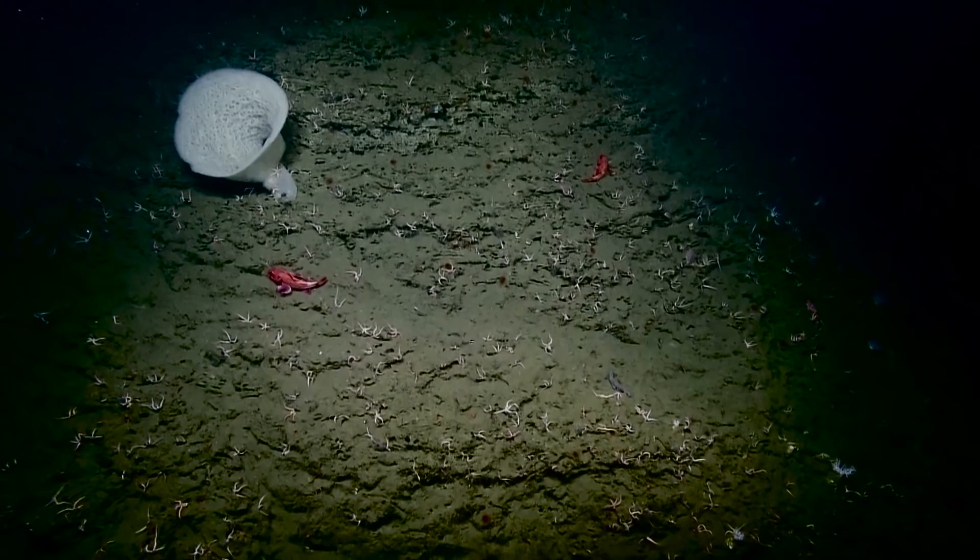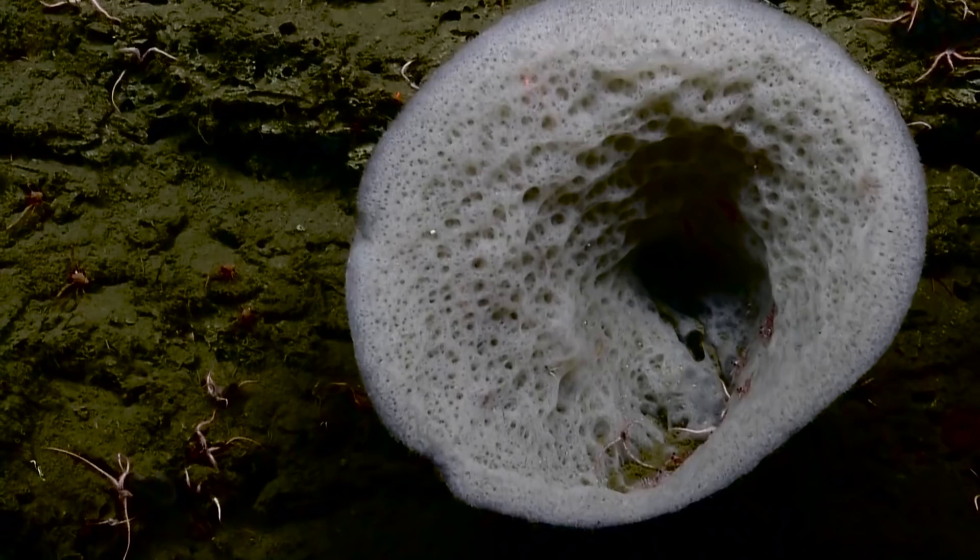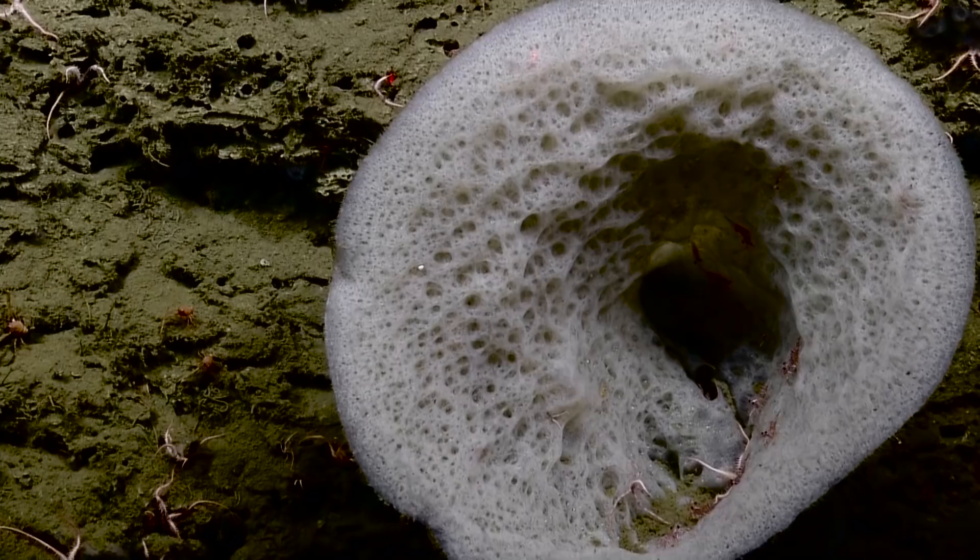That looks like some of that hetero cone. Dave, do you want to zoom on that? I do. I don't know if anybody else does, but I do. That's too far. All right, you're fine. Some squat lobsters there in view — over on the left. That's beautiful. You got closer than you thought.